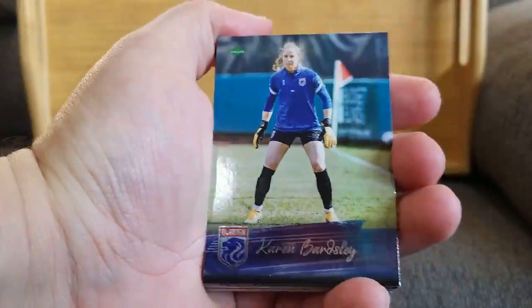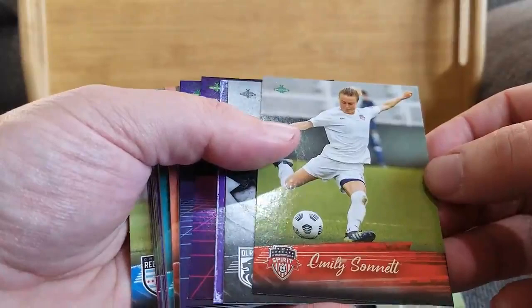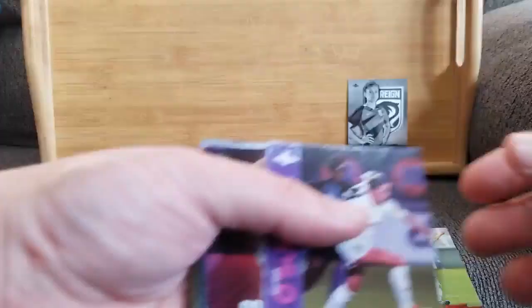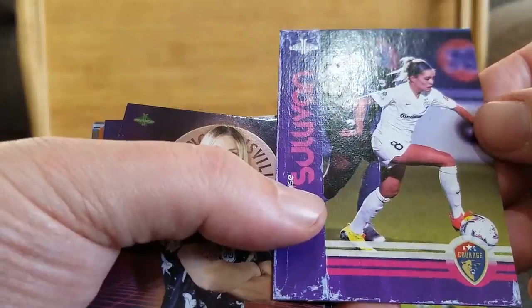Starting off with the OL Reign — Karen Barnsley, I apologize. Pretty looking cards already. We got Emily Sonnet from, I believe, the Washington Spirit. Oh, here we go — we got a black and white of Ali Watt from the OL Reign. The black and white ones are very, very pretty. And a vintage of Denise O'Sullivan from the North Carolina Courage. Love that — really pretty looking card.